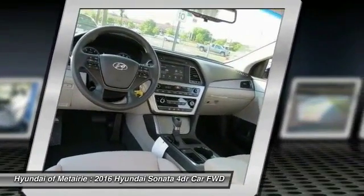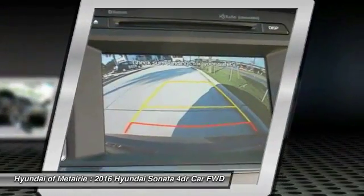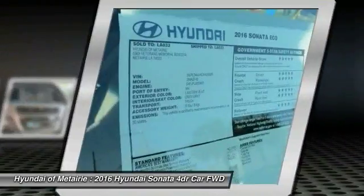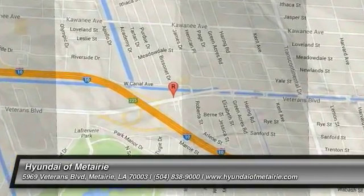Backup camera, Bluetooth, adjustable steering wheel, power steering, driver airbag. If affordable style and reliability are what you're looking for, this vehicle couldn't be more perfect. Drive it today.